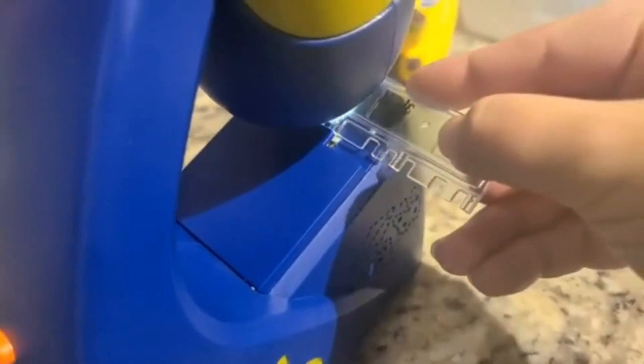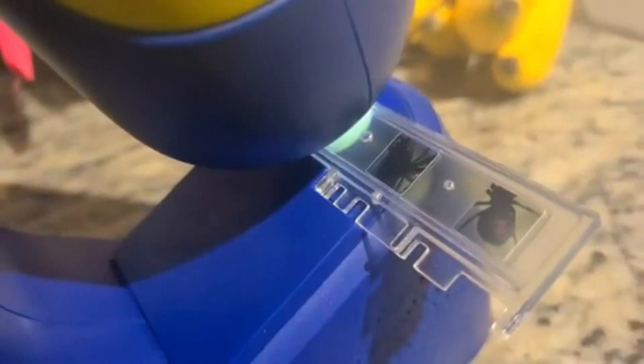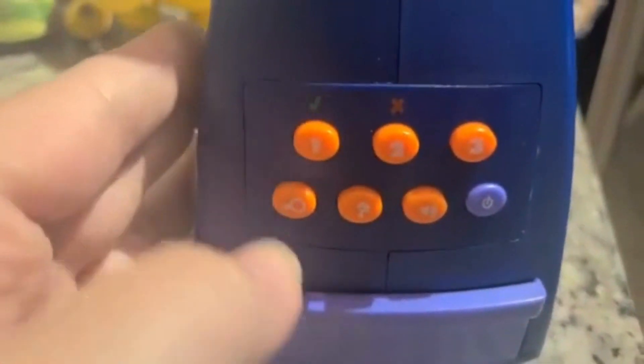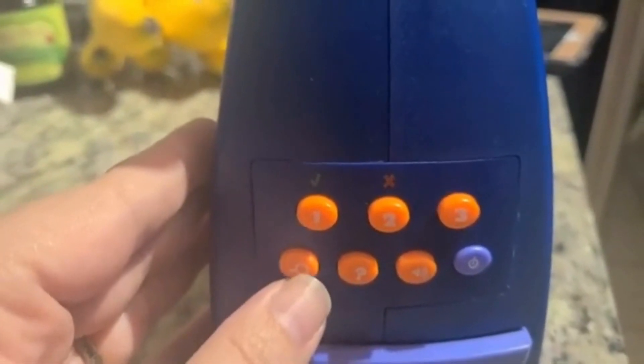I'm going to push this back in. The way this works is you take the slide — see how there are kind of like little cut-out pieces here? You take that and you slide it right underneath here and it will click into this area right here, just like this. Press the facts button to learn facts or press the questions button for a quiz.